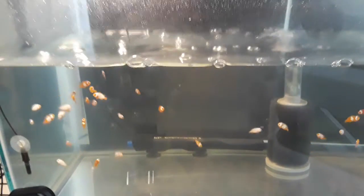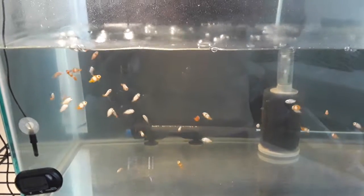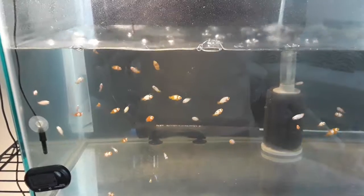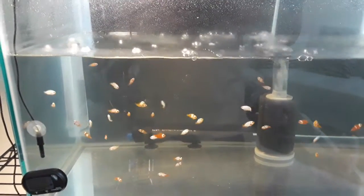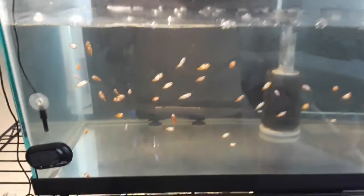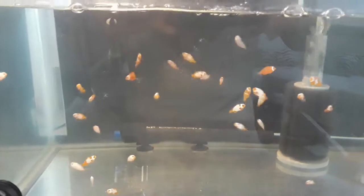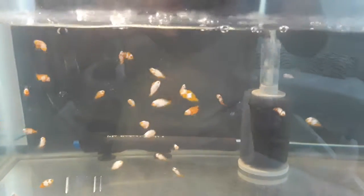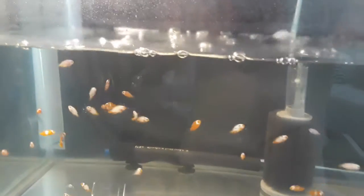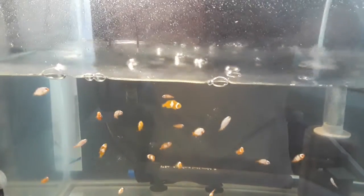Hello everyone. What we are looking at is a grow-out tank. These offspring are 52 days old and currently eating TDO B2. You can see variations of Picassos. There are a few in there with full helmet and chin straps.